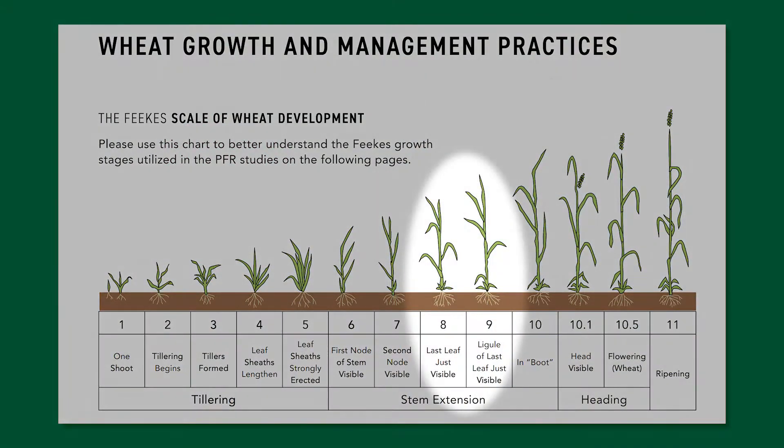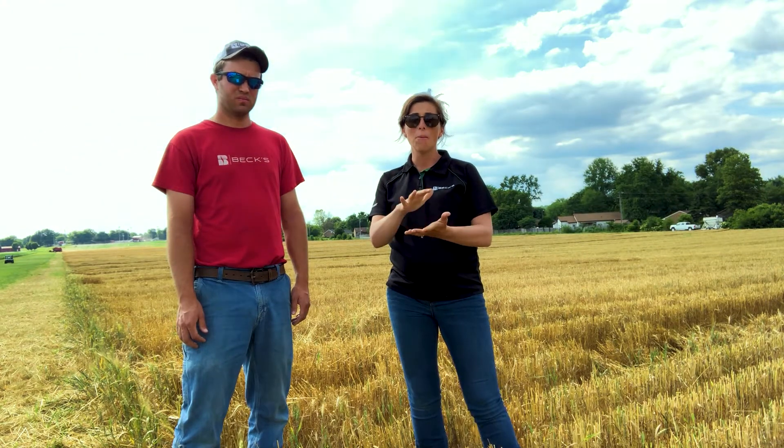Feeks 8-9, right in that range, is your flag leaf. That flag leaf is what you would compare to your ear leaf on corn. We want to make sure we keep that leaf healthy because that is the leaf that's getting a lot of sunlight and we're determining some yield by protecting that leaf. Some of these early season foliar diseases — if we spray during that time we can keep that plant healthier, and that's why you would make an earlier season application.